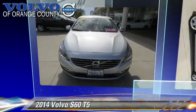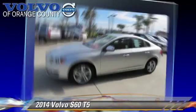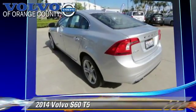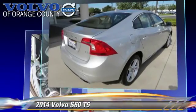The 2014 Volvo S60 T5, powered by a turbo 2.5L 5-cylinder engine with a 6-speed Geartronic transmission. This vehicle, with fewer than 10,000 miles on the odometer, is well equipped.